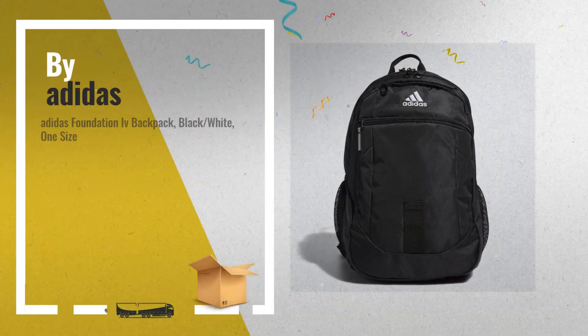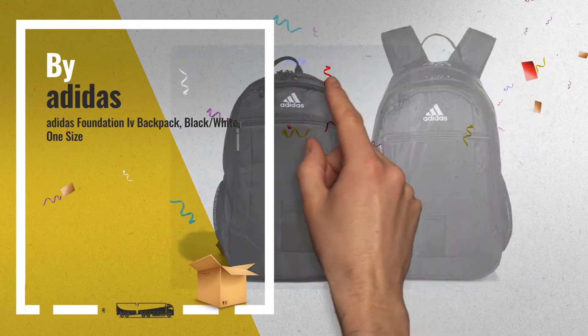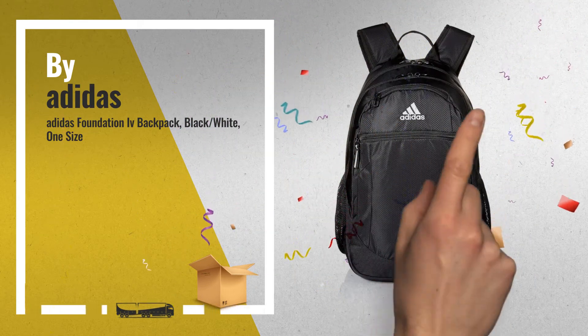Number 1: with 4 outside zippered pockets, internal zippered organization pockets, and a computer sleeve, by Adidas.